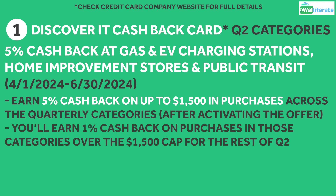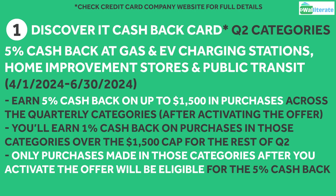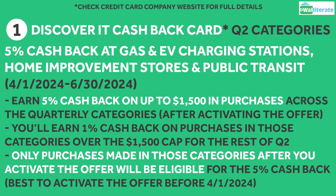If you exceed that spend cap, you'll then earn 1% cashback on purchases in those categories over that cap for the rest of Quarter 2. Only purchases made in those categories after you've already activated the quarterly offer will qualify for the 5% back, so be sure to activate it before April 1st to take full advantage of that cashback.